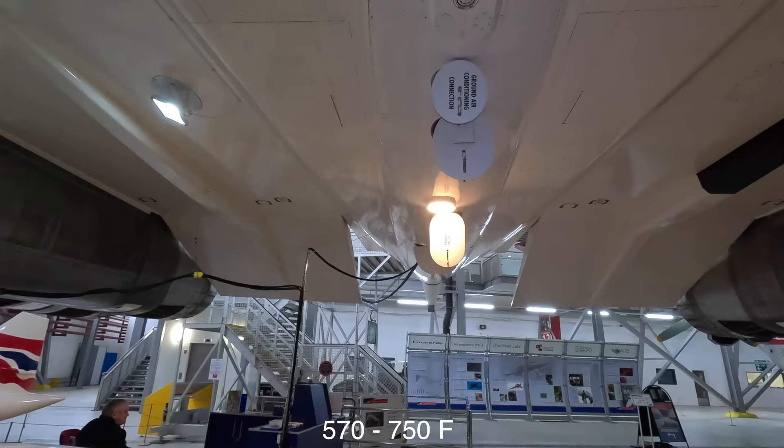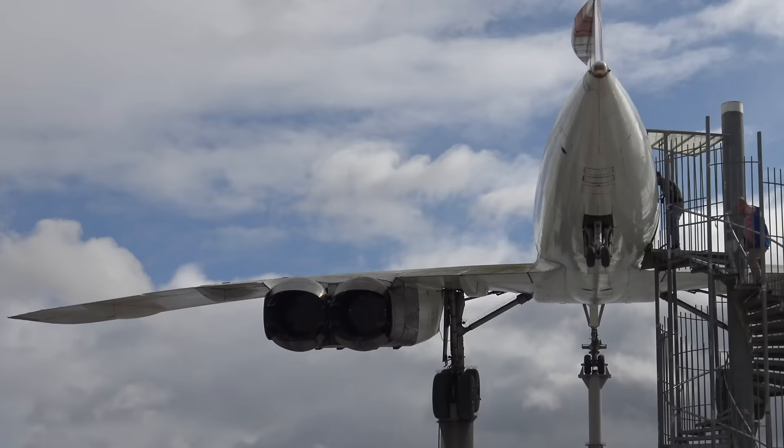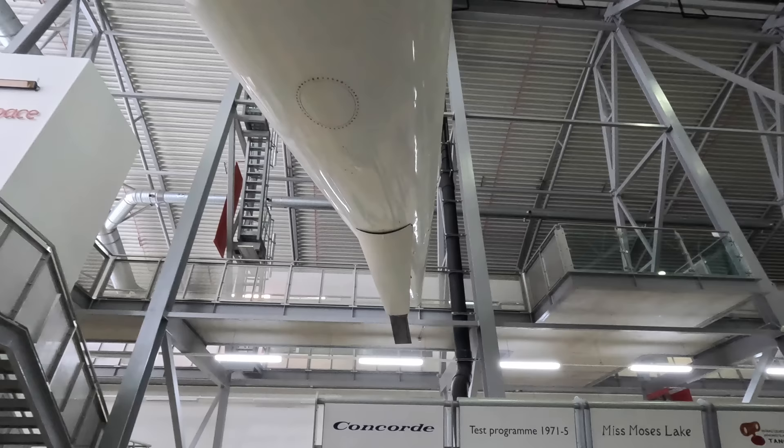Standing underneath the fuselage really highlights just how small it actually is. While this obviously reduces drag, it does contribute to very tight conditions inside the aircraft. This device here was to protect the underside and warn the crew of an over-rotation and to ease off on the yoke.